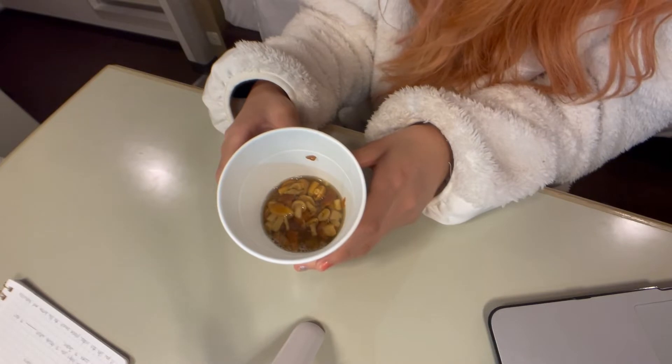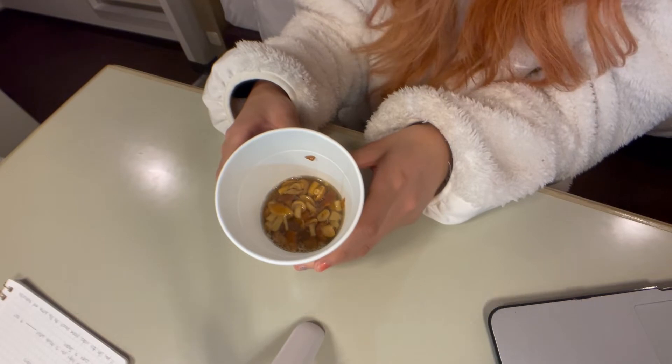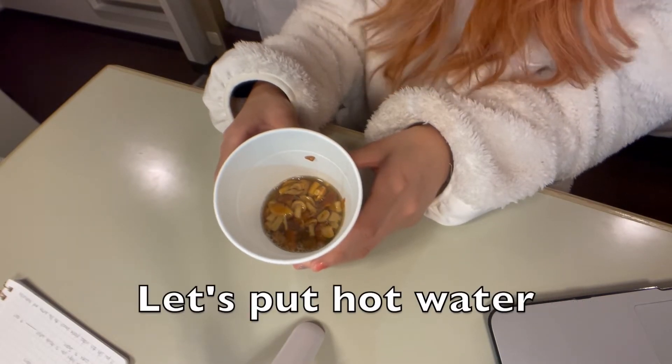This is Nameko. It also contains something like a slimy extract of Nameko mushroom, and Nameko slime has a very high nutrition value. Let's put the hot water in.